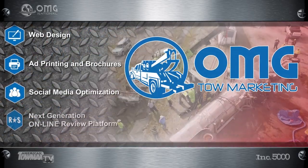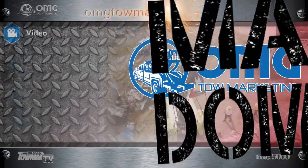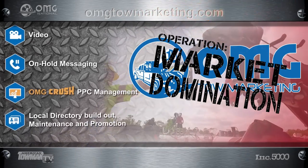We have tools, talent, and techniques to get you more prominent in your market. Operation Market Domination.